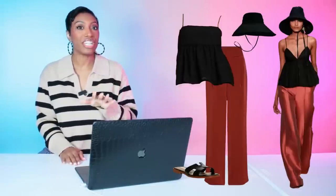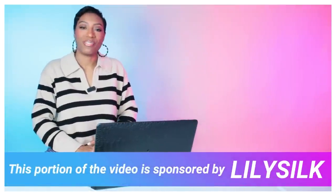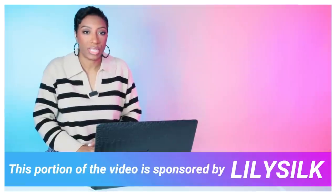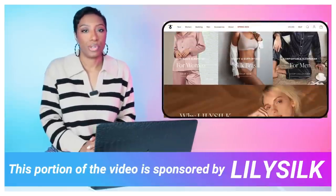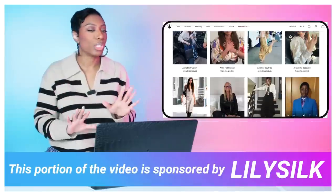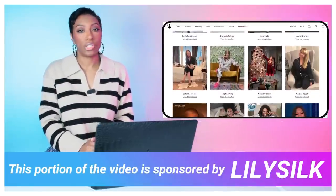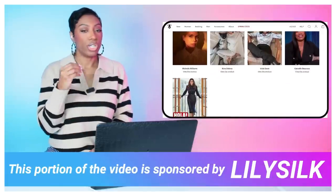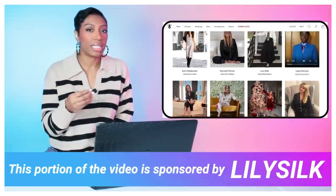Let me stop to thank today's sponsor, Lily Silk. Lily Silk has everything you can imagine with silk — they offer apparel, sleepwear, bedding, and even items for the men in your life. They've been featured on celebrities and in many publications like Vogue, InStyle, and Elle, so we know we're getting quality. This is no middle-of-the-mall apparel line.